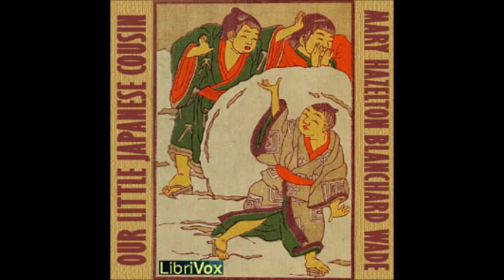But wait till I tell you about writing, or rather, painting lessons. You will certainly be envious. When the schoolmaster gives the signal, the children take the brushes and the cakes of India ink from their satchels. They mix a little of the ink with water, and then are ready to paint the words on the beautiful paper made in their country. Many people think that the Japanese are such fine artists, because their hands are trained to use the brush from the time they are babies.